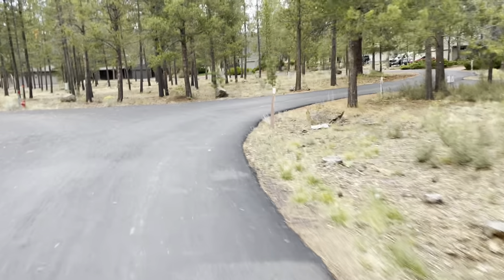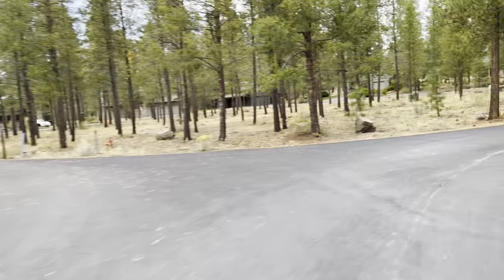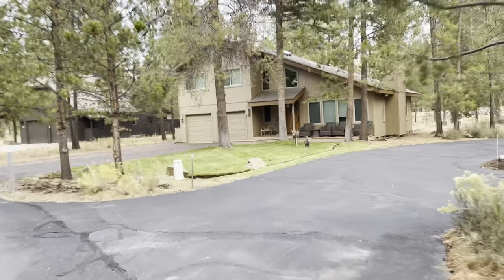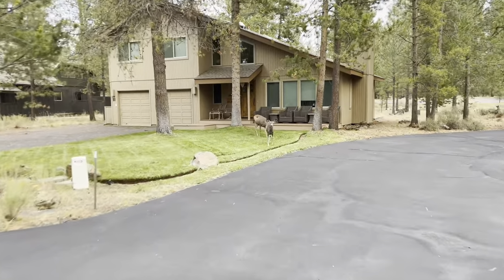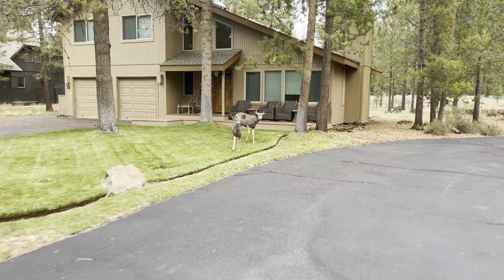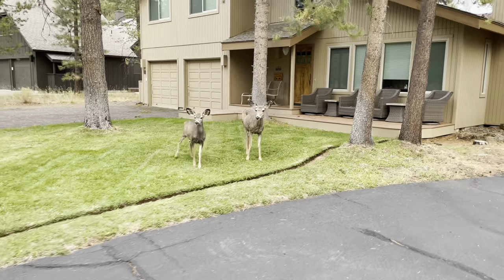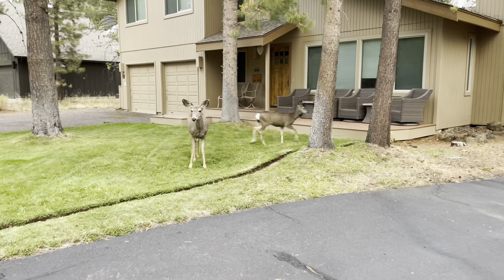We're off to Fort Rock, going to show you that. I'm telling you, Sun River is the place to be. Here's another set of deer — let's see how close we get, Michael. Only in Sun River, you guys. It's so fun here.